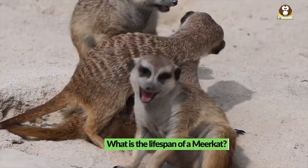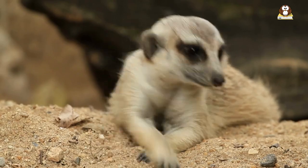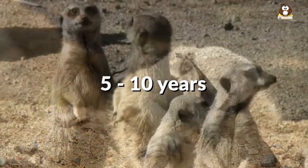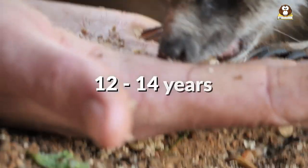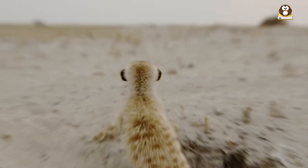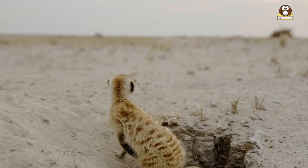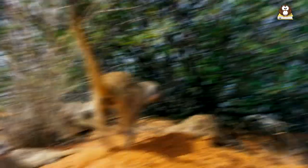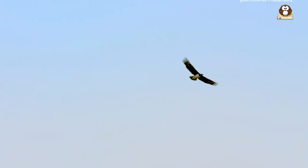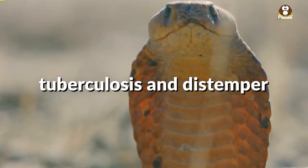What is the lifespan of a meerkat? Meerkats have a relatively short lifespan in the wild, usually ranging from 5 to 10 years. In captivity, they can live longer, up to 12 to 14 years. The lifespan of a meerkat is influenced by various factors such as environmental conditions, disease, and predation. In the wild, meerkats face many dangers, including predators such as eagles, hawks, and snakes, and diseases such as tuberculosis and distemper.